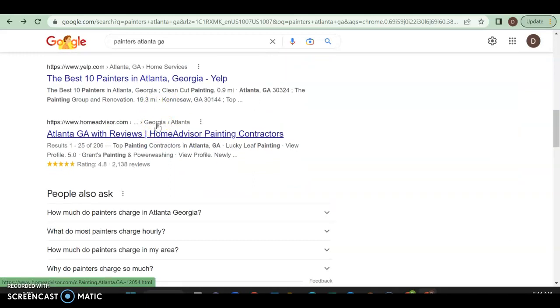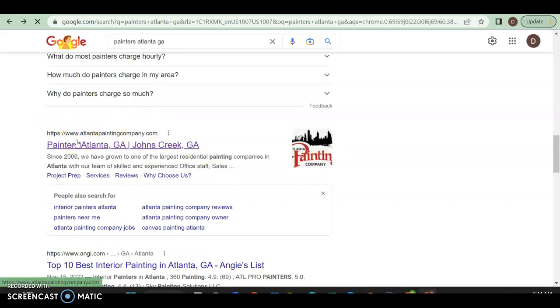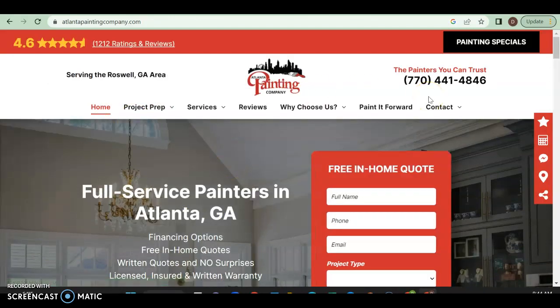Once you get past that you're in organic search, where anyone can rank as long as you have the right content, keywords, and backlinks. Yelp is number one, Home Advisor number two, and Atlanta Painting Company is number three. Most people would rather go to a local company like that one because the 770 area code is local, and they can quickly see services. So they serve Roswell, Georgia and go straight to that.